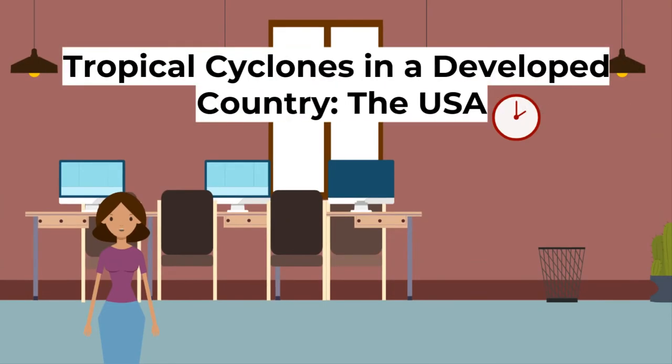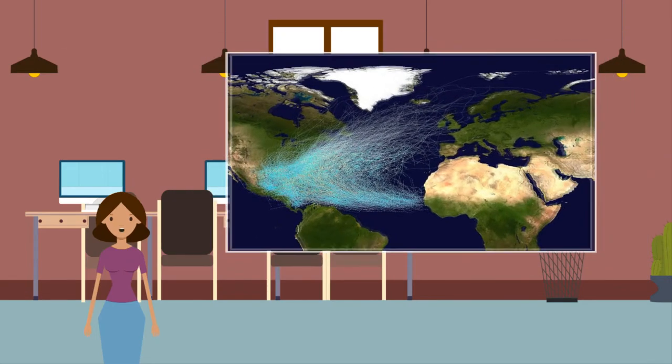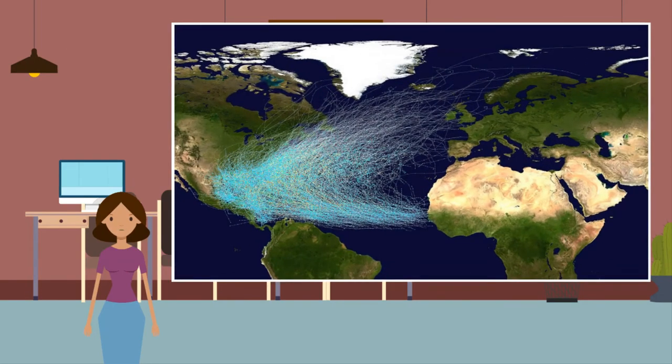Now let's look at tropical cyclones in a developed country — in this case, the USA. On the eastern coast of the US, tropical cyclones — called hurricanes in the US — are a very frequent hazard. Between July and October every year, hurricane season hits, with tropical cyclones travelling over the Atlantic and making landfall in eastern coastal areas surrounding the Gulf of Mexico and the Atlantic Ocean.